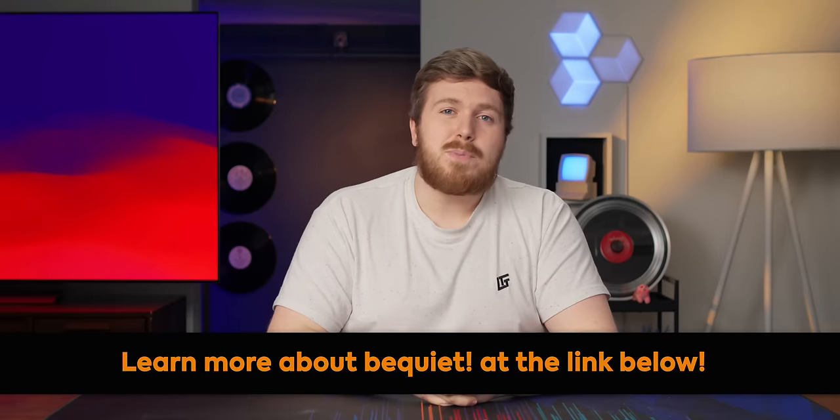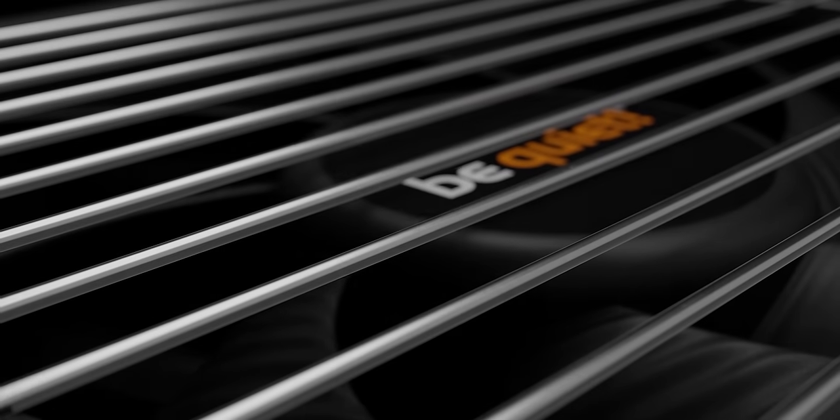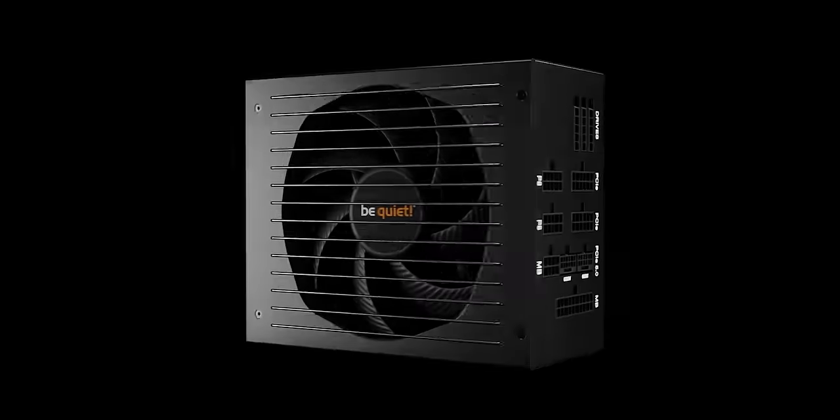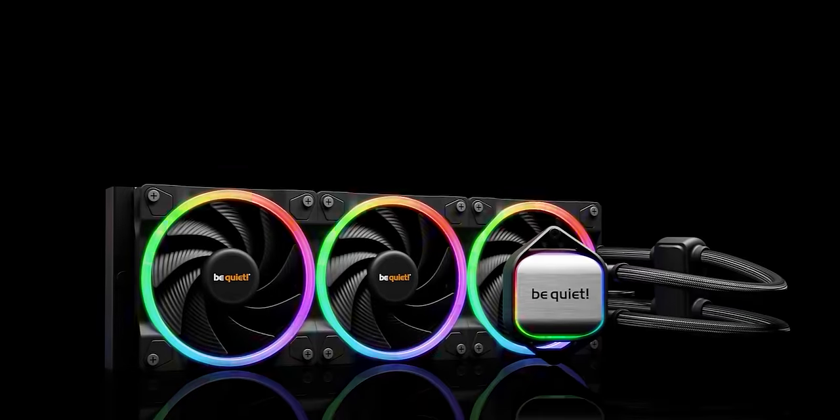Thanks to Be Quiet for sponsoring our 2024 CES coverage. If you're shopping for your next PC build or just new components in general, make sure to check out Be Quiet. Their premium products include power supplies, case fans, PC cases, all-in-one water coolers, and high-performance air coolers.